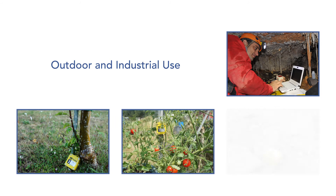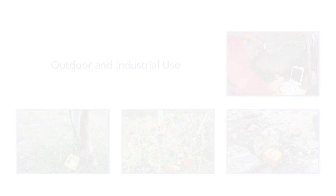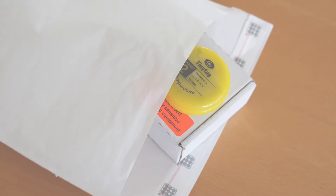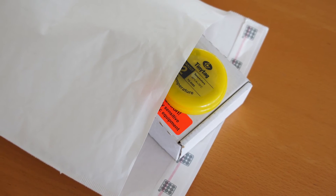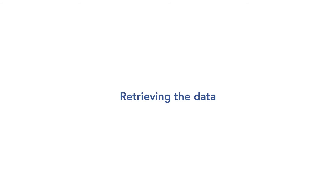Tiny Tags designed for outdoor and industrial use may be left to record reliably even in the harshest conditions. Loggers monitoring goods in transit have a low-profile design, allowing them to be placed unobtrusively with product packaging.